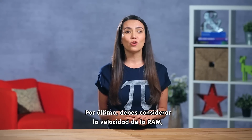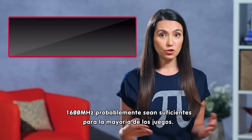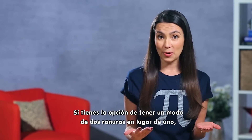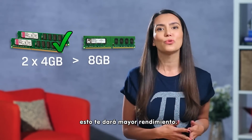Lastly, you'll need to consider RAM speed, or how fast your RAM can read and write data. This really matters if you plan on using CPU-integrated graphics. 1600 MHz is probably fine for most gaming needs, and if you have the option to go for dual channel mode instead of single — meaning two 4GB sticks instead of one 8GB stick — that will give you greater bandwidth.